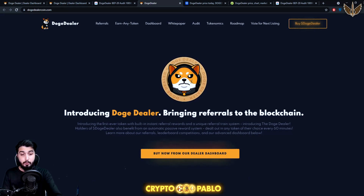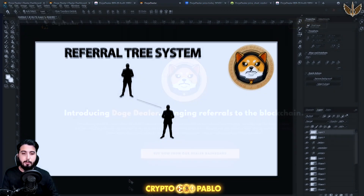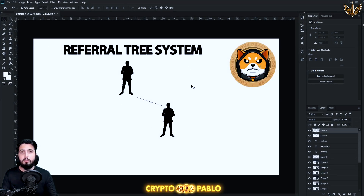Focus on the words 'referral chain system' — it's not like a simple referral system. In normal projects, there's a referral system where you generate your referral link, give it to someone, and ask them to register. You convince them to invest so they can make a profit, and they sign up through your link. A percentage of profit is then made through them.